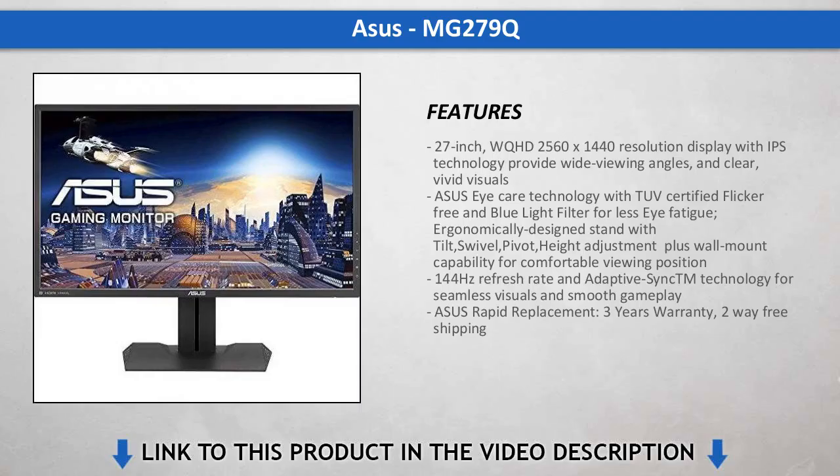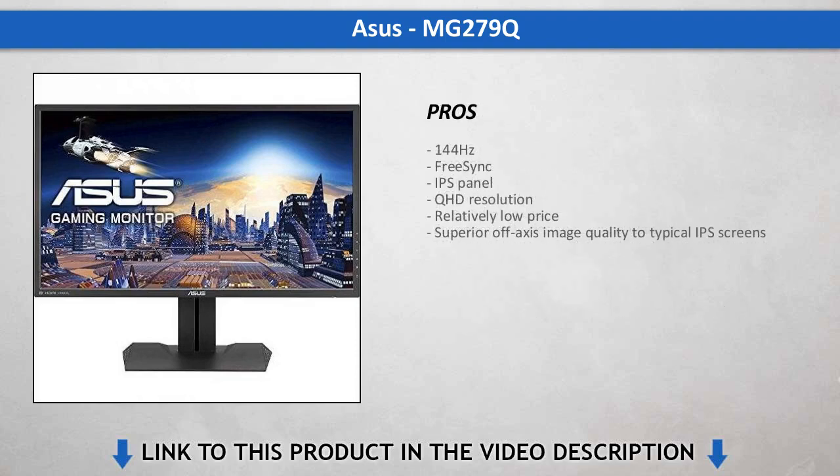While we didn't find the 90Hz FreeSync limit to be a problem, we would rather see it implemented to the full 144Hz rate the monitor is capable of. Still, we had a hard time finding a fault with the MG279Q during gameplay, or any other use for that matter.